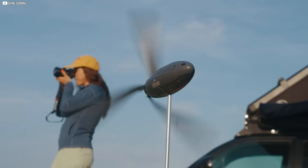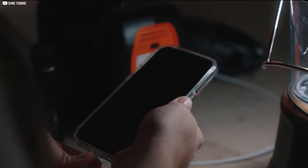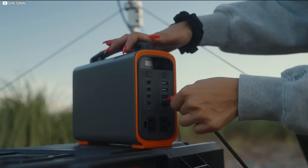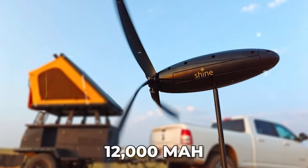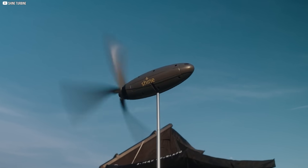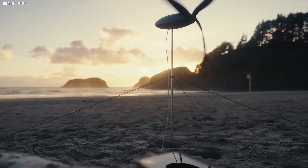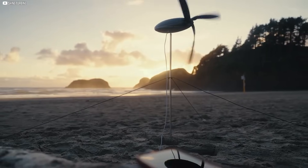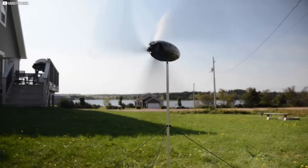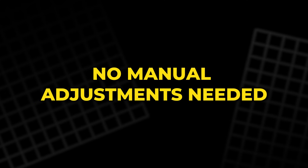Despite its small frame, the turbine can generate up to 40 watts of power — enough to charge phones, cameras, GPS devices, and other small gadgets. It comes with a 12,000 mAh rechargeable battery that stores the energy it collects. Two USB ports allow users to charge multiple devices simultaneously. And, perhaps most impressively, the turbine automatically rotates to face the wind direction — no manual adjustments needed.